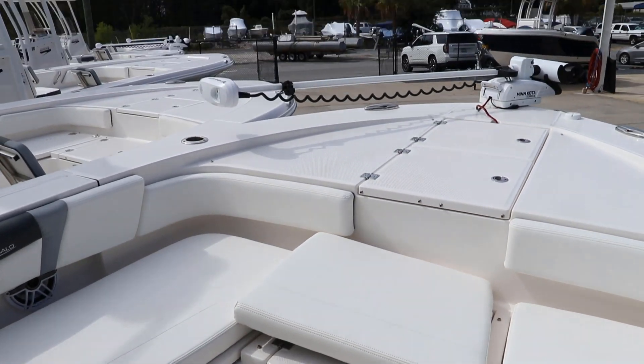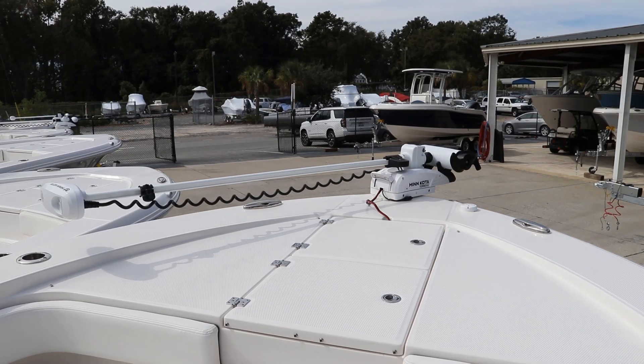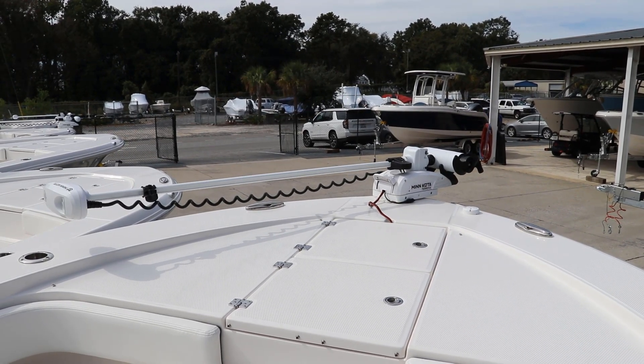But when it's time to fish, the boat includes a 36-volt Minn Kota Terrova with a 72-inch shaft — an awesome feature on this boat.